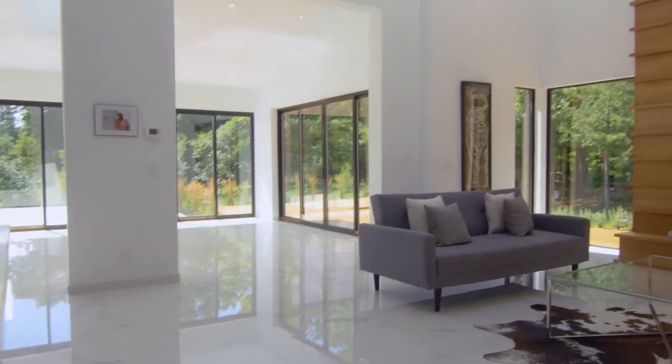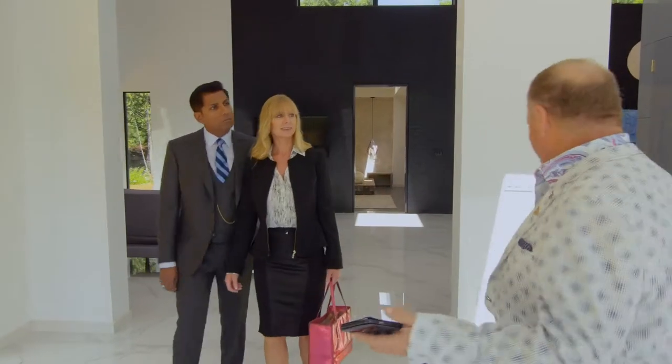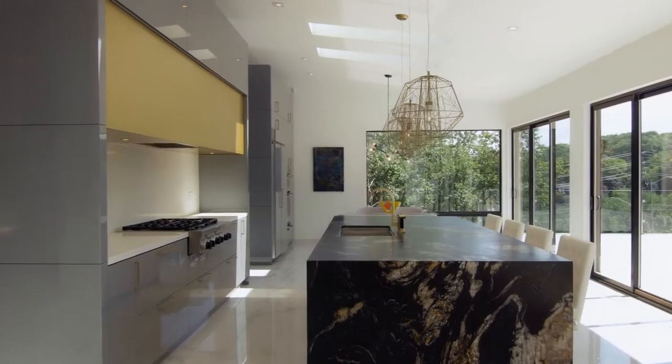Open concept — it just flows. Look at that kitchen. Stunning. This is truly the heart of the house. This is the heart.